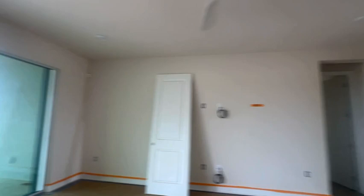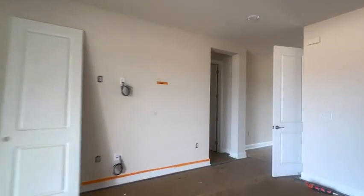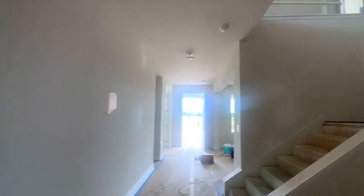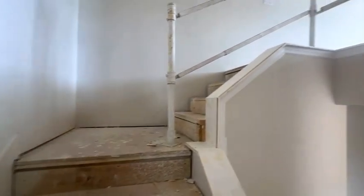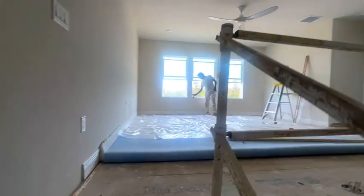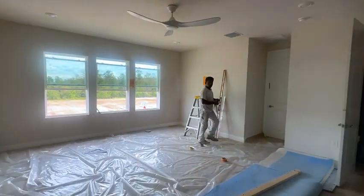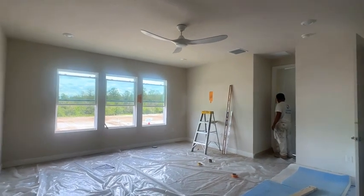So we've got two bedrooms downstairs, and then your other bedrooms upstairs. We're going to go upstairs real quick. As you go upstairs, you have a big open area — this would be kind of the secondary living area.